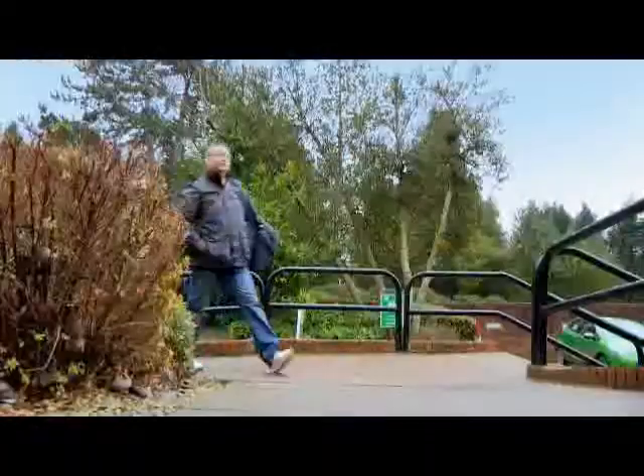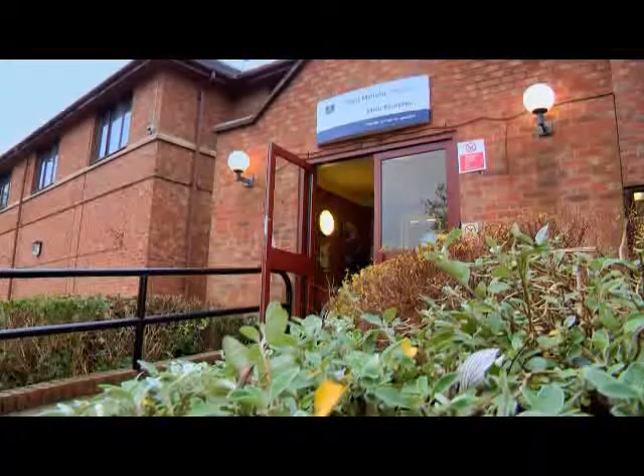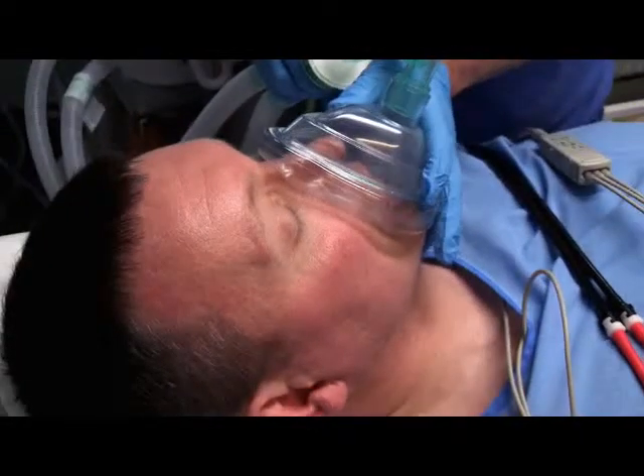Six weeks later and Paul's back for his operation. When I've had this done, I'll be hoping that I'll have a fully functional penis. I appreciate there will be some discomfort after the operation today, but no pain, no gain. Paul will be knocked out for 90 minutes while Mr Anderson carries out the procedures.